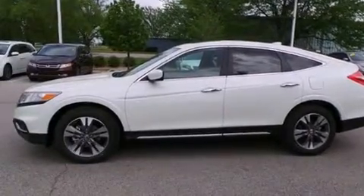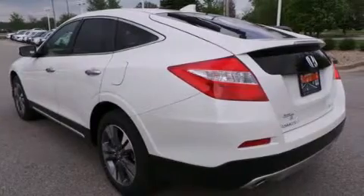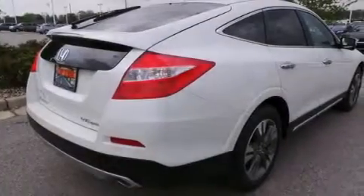Features include heated seats, traction control and stability control systems, cruise control, leather seats, side curtain airbags, and memory settings for the driver's seat positions so you can recall your favorite position with the push of one button.